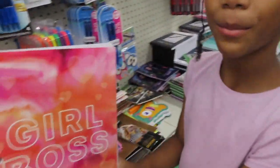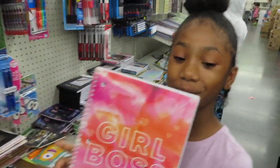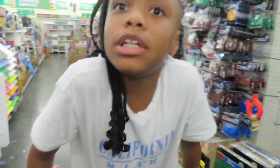They got 'Girl Boss' — oh that's cute. Any girl bosses out there, y'all better come get it, cause y'all gonna be a boss. I'm a boss. It is cute. I'm the boss here.